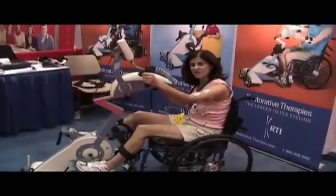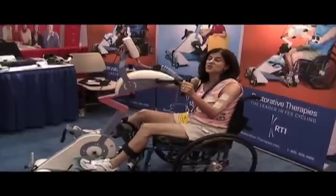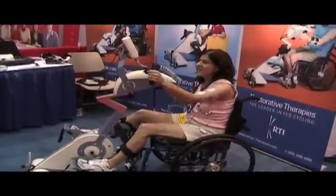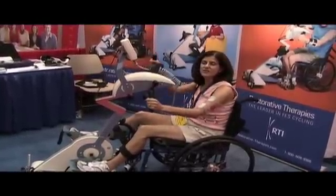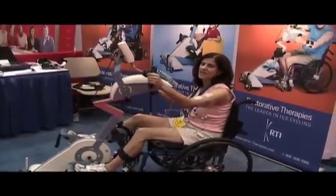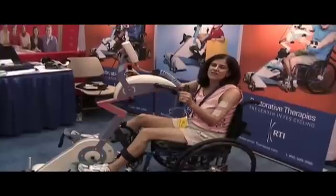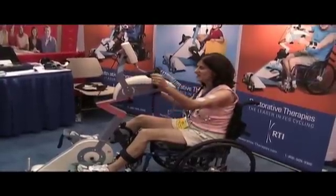I'm demonstrating the RT300. The RT300 provides electrical stimulation to peripheral nerves, and the peripheral nerves, if they're intact, will make your patients actively cycle with their legs and arms, even if they have no or reduced volitional movement.